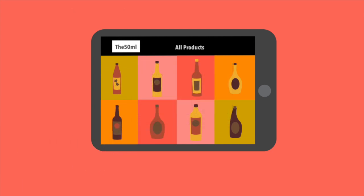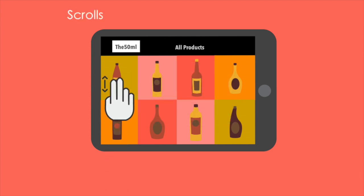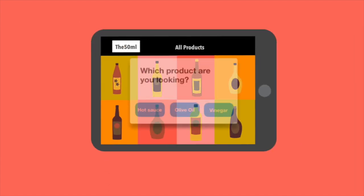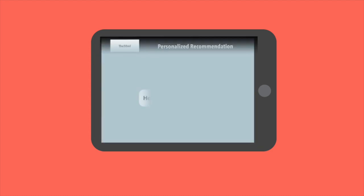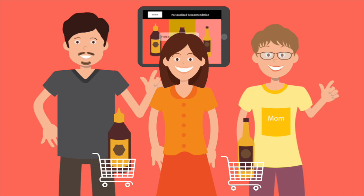By a button click, by a timer, and by a number of scrolls. Publish the questions and your customers see those pop-ups. At the end, a specific product recommendation shows for each customer.